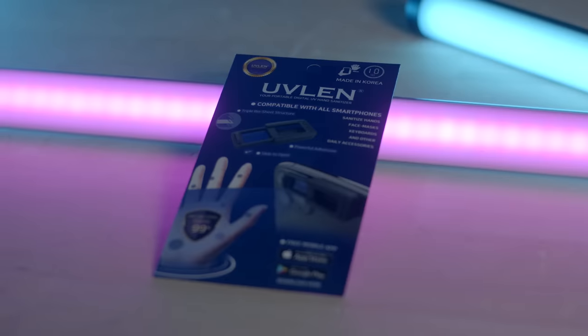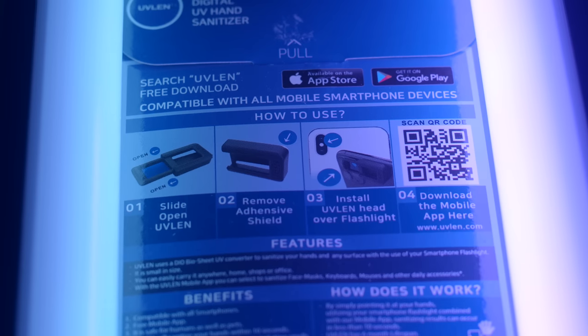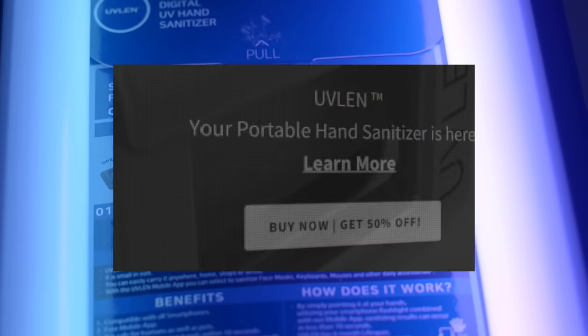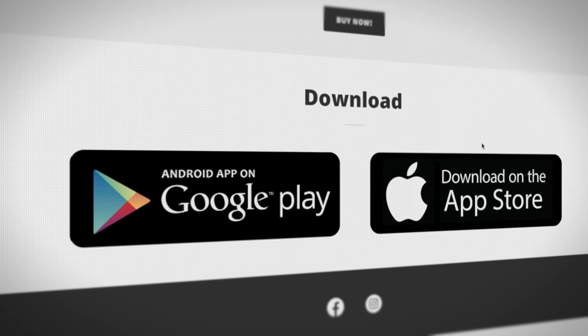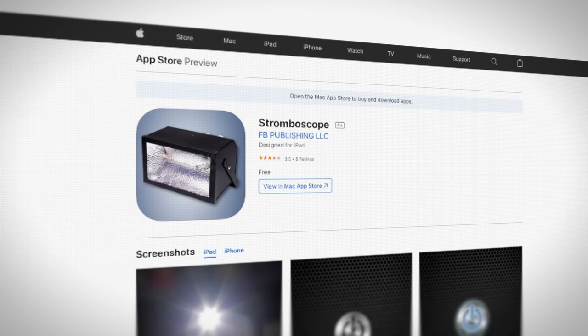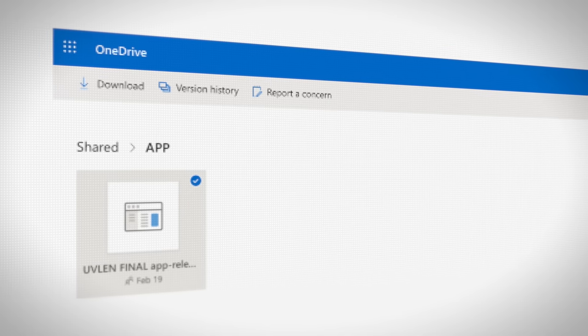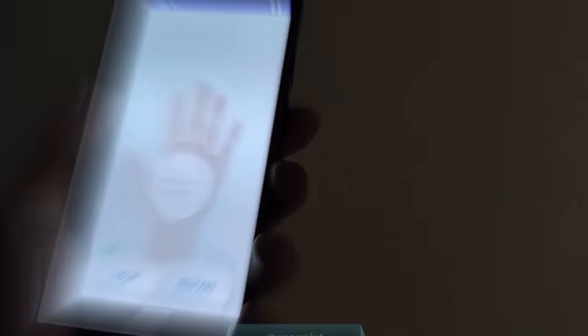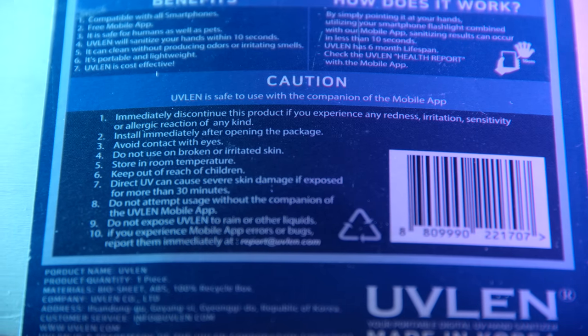The packaging claims UVLEN is antibacterial tested 99% — I don't know if that means it reduces bacteria by 99% or if the test is only 99% complete. The packaging reiterates some features and mentions a free mobile app. Scanning the QR code just brings you to the UVLEN homepage. The App Store button doesn't bring you to the UVLEN app — it brings you to a generic strobe light application. The Google Play button links to a OneDrive page where you download the APK manually. The packaging also lists health warnings to seem more legitimate, but if my hypothesis is correct, these warnings mean nothing because there's no UVC light being emitted.